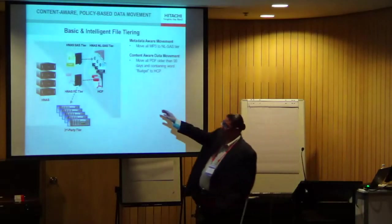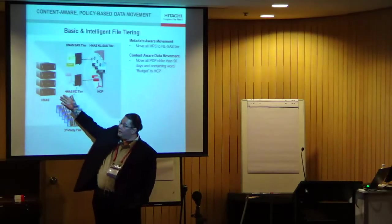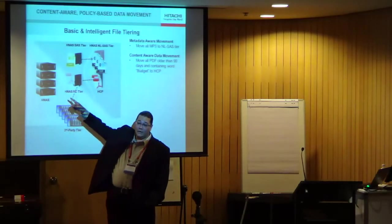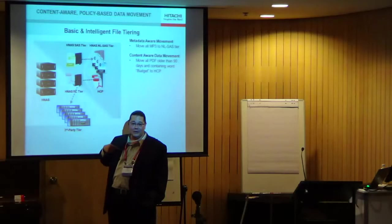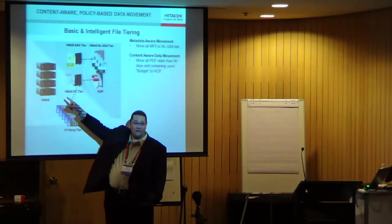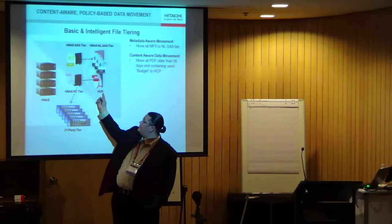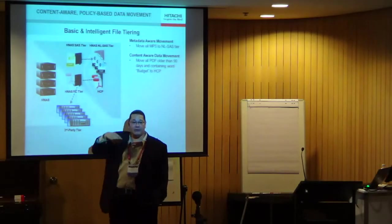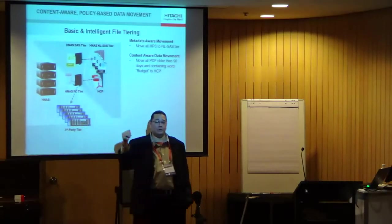We already have this capability with a clustered file system — you can certainly have more than one server. It looks like a giant NFS with a global namespace. We can already intelligently and transparently migrate data downstream even to third-party devices. Unlike NetApp, we'll give you the single file system view and you can migrate your data off to NetApp or any other third-party device if you want. HCP is another device we can migrate data off to. We maintain the single file system view and the curation of the metadata — whatever's downstream is just blocks on a disk somewhere.